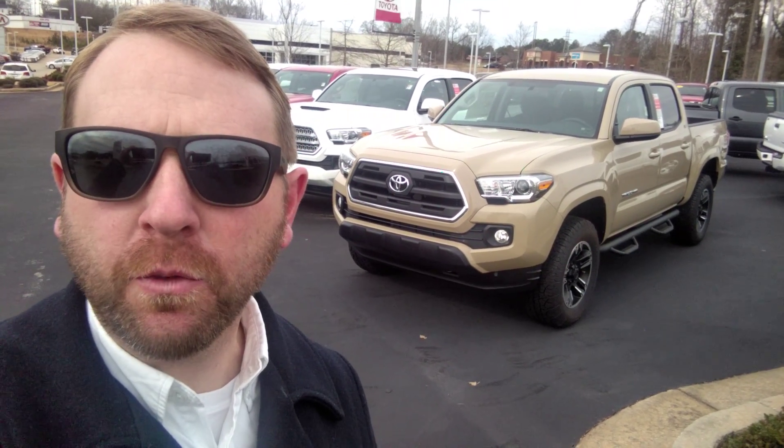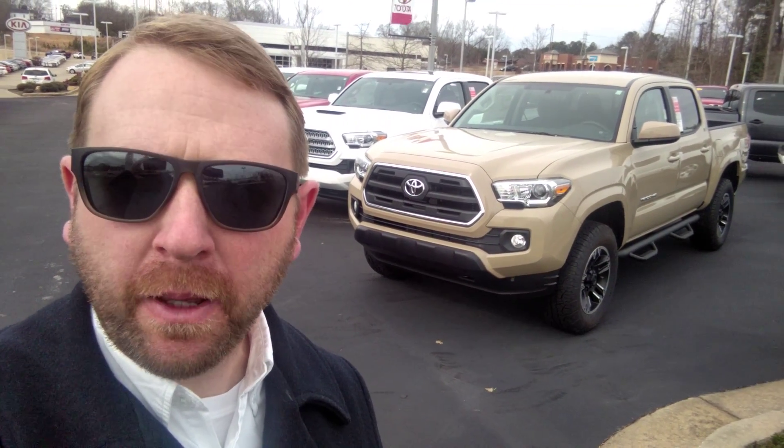Good morning, Mr. Mackey. Michael Campford here from LaGrange Toyota. Just had the pleasure of speaking with you on the phone just a few brief minutes ago.